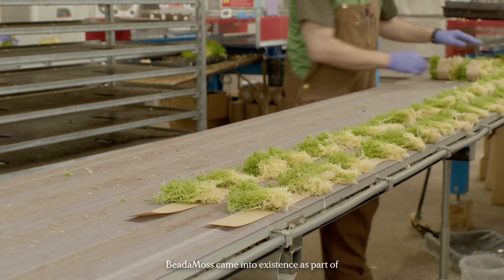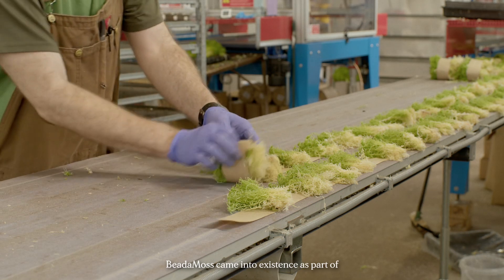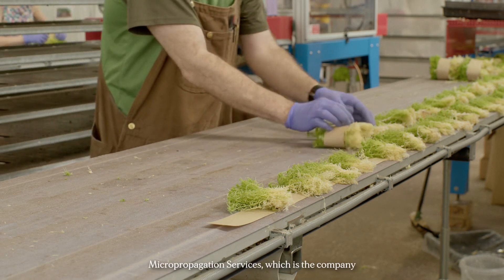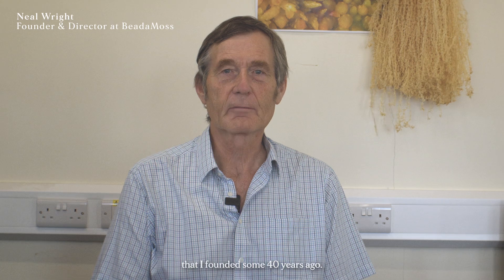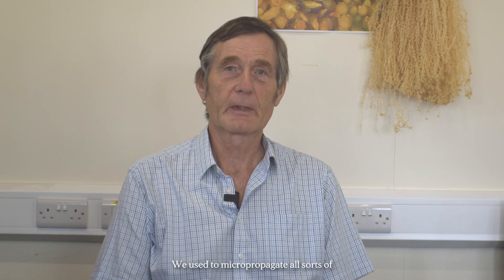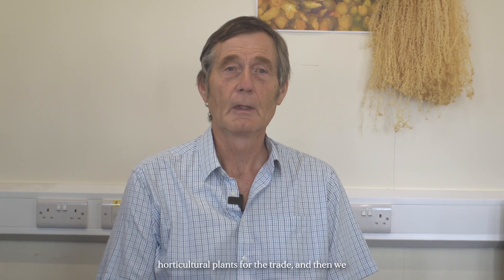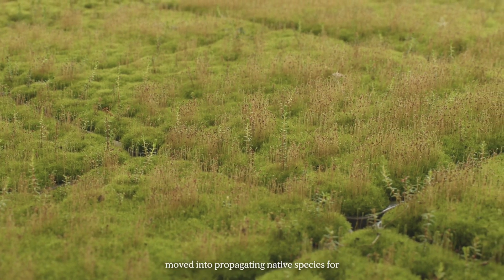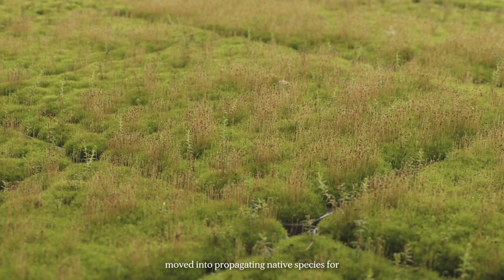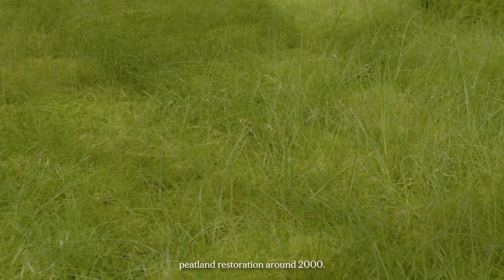Heather Videsmaids came into existence as part of your micro-propagation services, which is a company I founded some 40 years ago. We used to micropropagate all sorts of horticultural plants for the trade, and then we moved into propagating native species for peatland restoration around 2000.